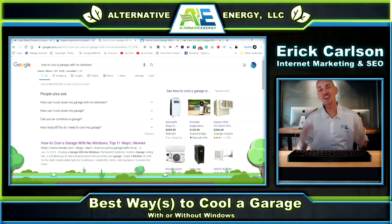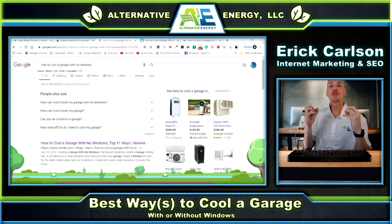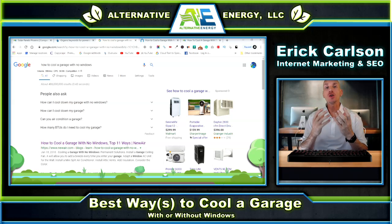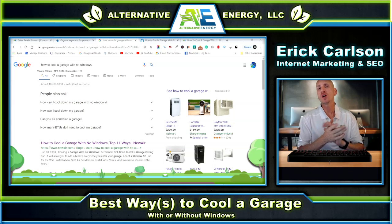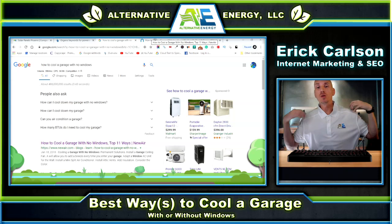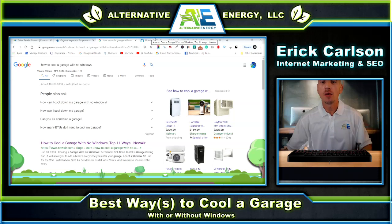What's going on guys, Eric Carlson here from Alternative Energy. Today we are discovering how to cool a garage — and not only that, we're going to show you how to cool a garage with or without windows. A lot of people are having problems cooling a garage with no windows, so we're going to go over some ways for that as well. In general, we're going to teach you the best ways to cool a garage.